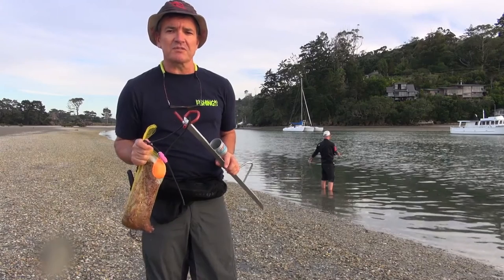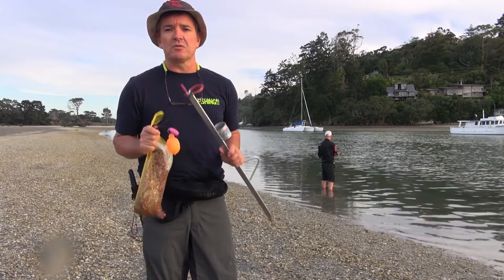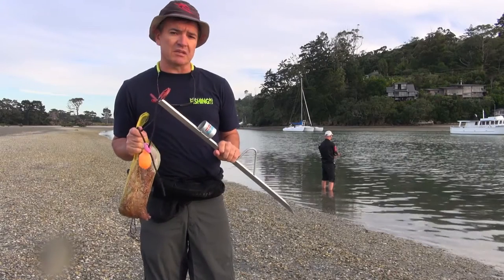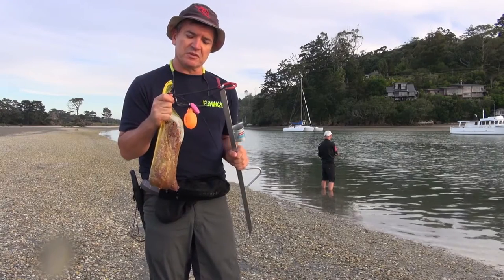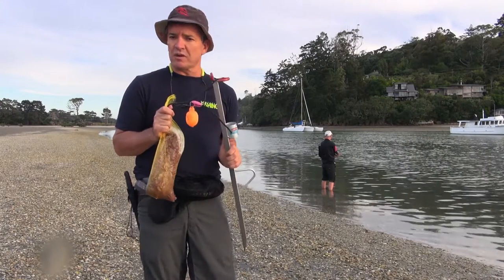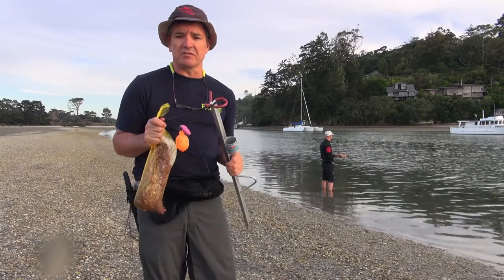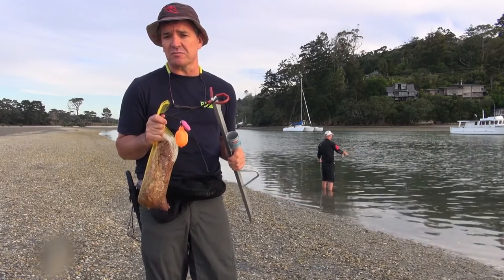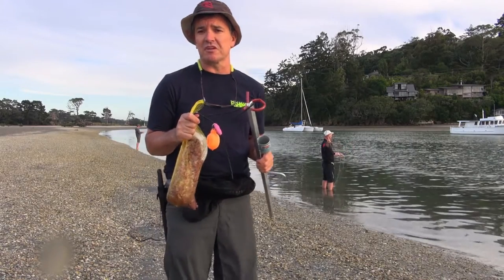The tide's just starting to pick up so we're getting a bit organised for a bite that should pick up in about 20 minutes. What I've got to keep things going and to make it a bit more entertaining is a surf rod spike with a burly bomb attached to it on a float. I'm gonna walk out a couple of metres, get that going — it's gonna get the sprats here, probably get a few eagle rays around, so it should be quite nice footage and hopefully the snapper will come on the bite for us.